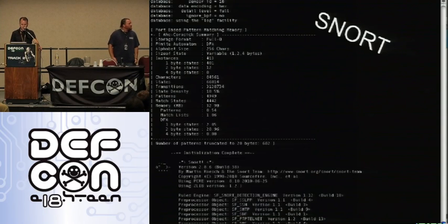This is what Snort looks like as it's running. You can see the little piggy logo on the bottom left — that's the cutest part — and it's snorting up all those packets.